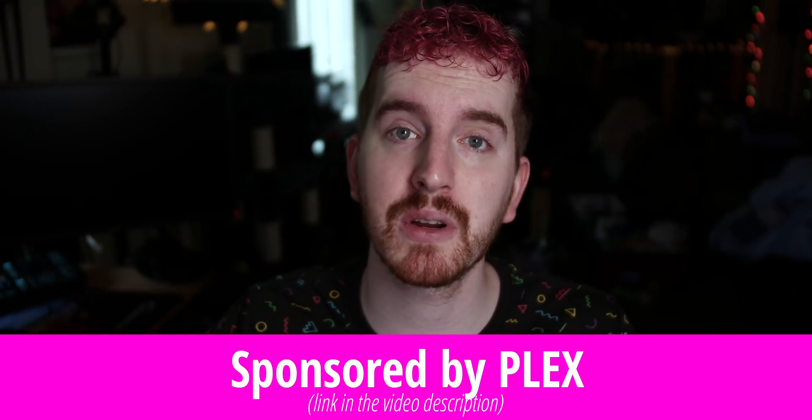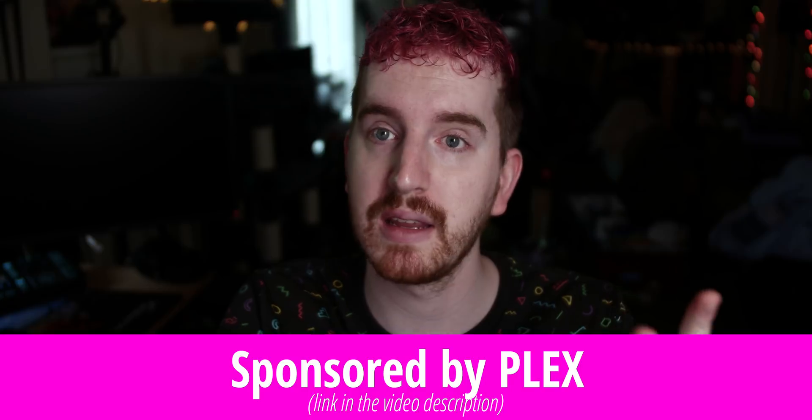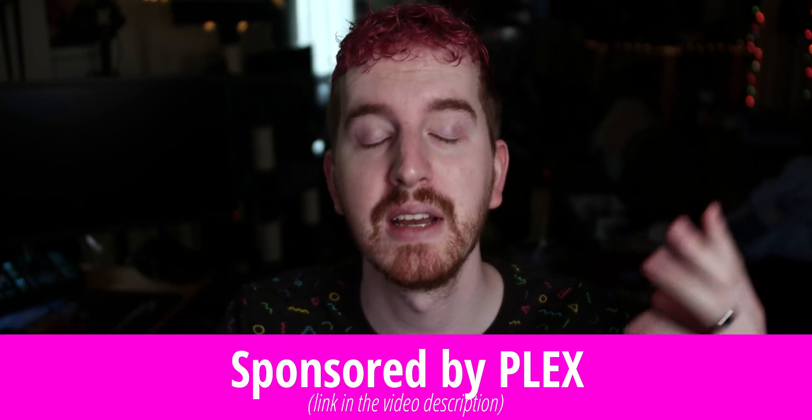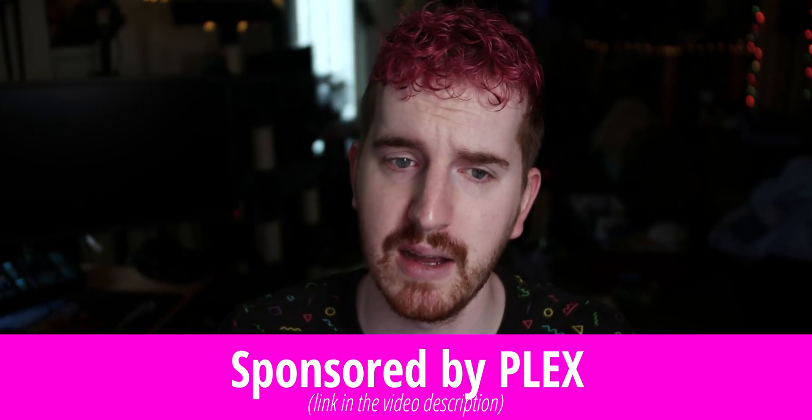I do have affiliate links in the video description where you can sign up for a free Plex account, or get a Plex Pass for yourself, or gift a Plex Pass to someone else. Please use them if you do sign up. So first off, normal use of Plex in general is free.